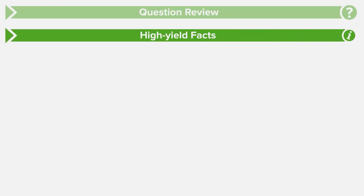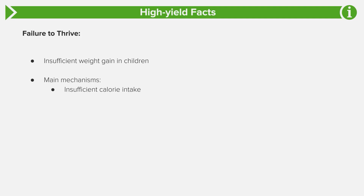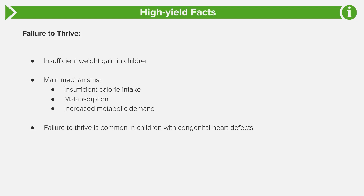Let's discuss some high-yield facts regarding other topics relevant to this question. Failure to thrive, by definition, means insufficient weight gain in a child, and that can be due to insufficient calorie intake, malabsorption, and increased metabolic demand. It's most common in children with congenital heart disease. Most strongly, it's due to insufficient calorie intake because they can't feed and they get fatigued during feeding, so they don't get enough calories.